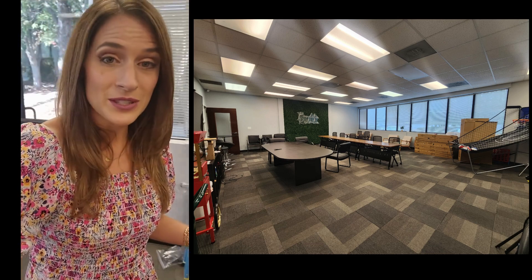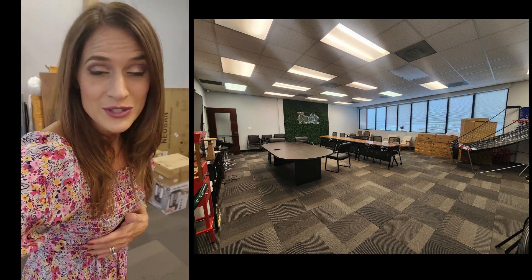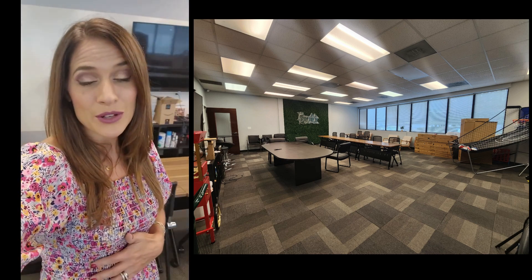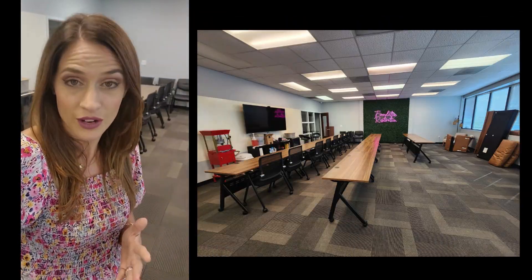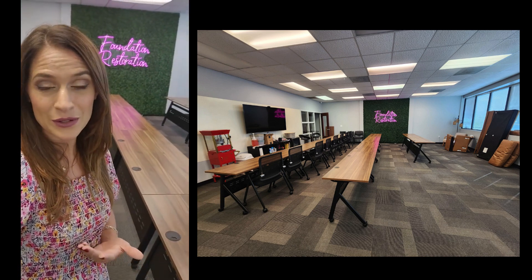We're grateful and super blessed by so many who have just poured out generosity on us here at Foundation Restoration, trying to get this room ready. As you can see, it is coming along and we are just super excited about all of the things that we can do in this space, how we can impact our community, and how we can partner with our community.